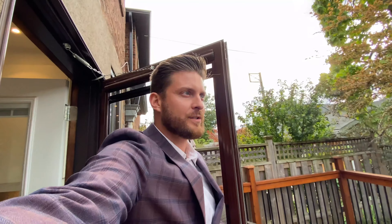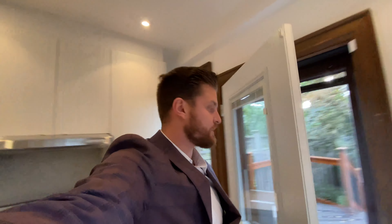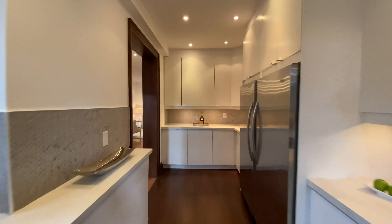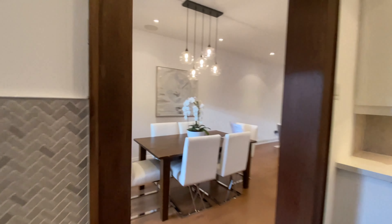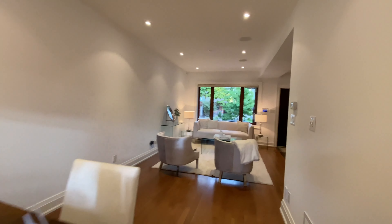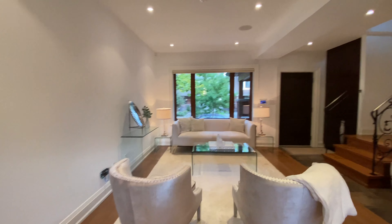There's a laneway behind there as well, so it's definitely possible to get a car back there through the lane, and also a possibility of laneway housing. That's been a trend in Toronto lately where people are building houses from their garage spaces or structures from laneways. This is the kitchen — a very nice, bright, open space.